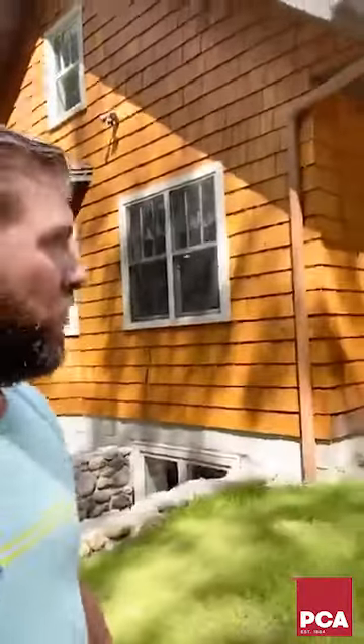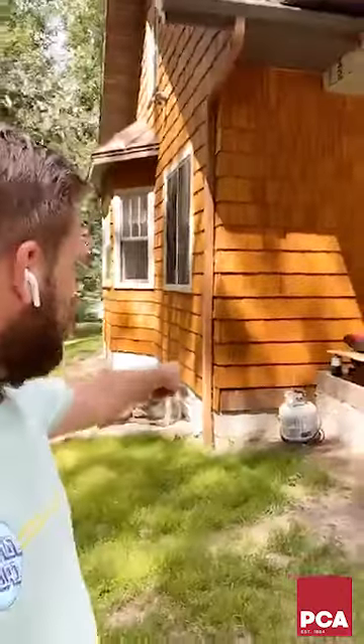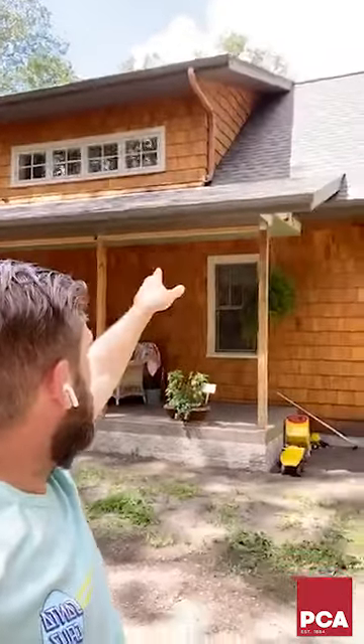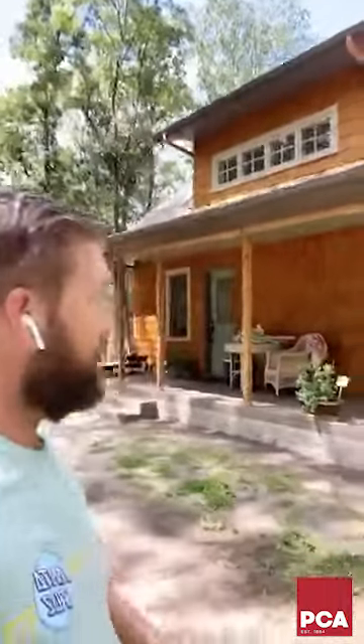I expected areas down below where water bounces back to start showing some signs of failing or age — it has not. When you get water coming off a roof and landing on the ground, you would expect some failure. Absolutely not. Likewise, with a shed dormer up there, you have water hitting shingles, splashing back, getting between and behind the shake sometimes. Nothing. It is amazing. I couldn't be more pleased with that product.